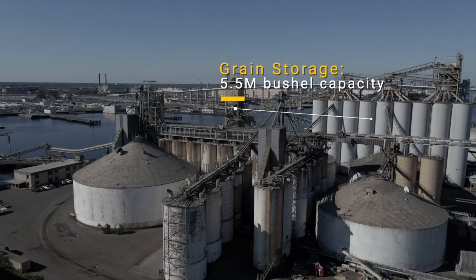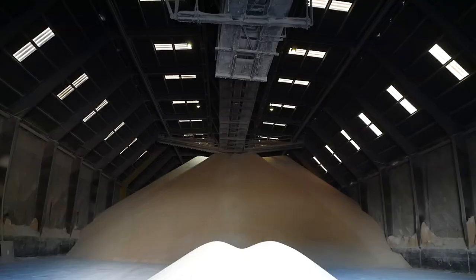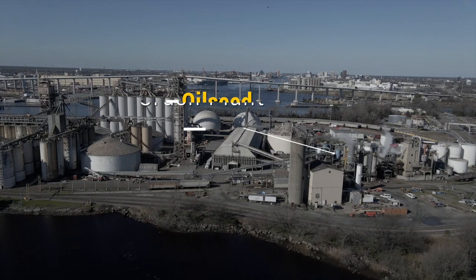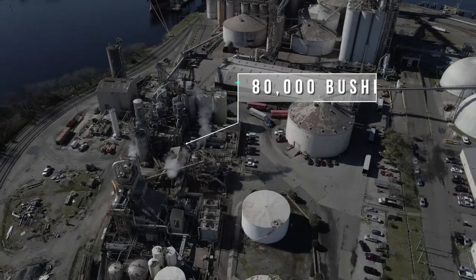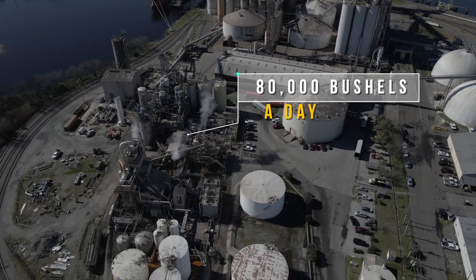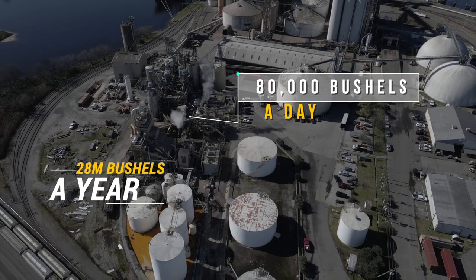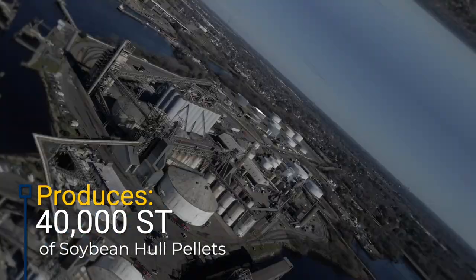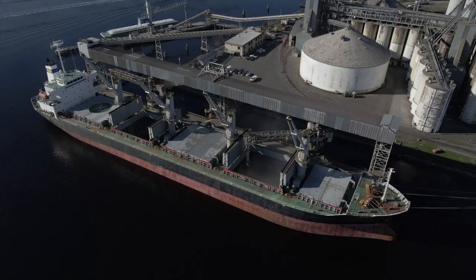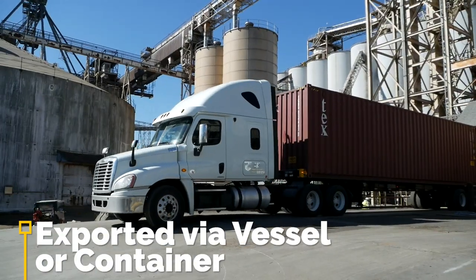Usually its first stop is our on-site grain storage, where we can store 5 million bushels. Next up is our oilseed crush plant, where we crush 80,000 bushels of soybeans a day. Can you believe that adds up to 28 million bushels a year? This produces soybean meal, crude degummed soybean oil and soybean hull pellets that get stored on site, exported via vessel or sent to the port of Norfolk terminals via container.